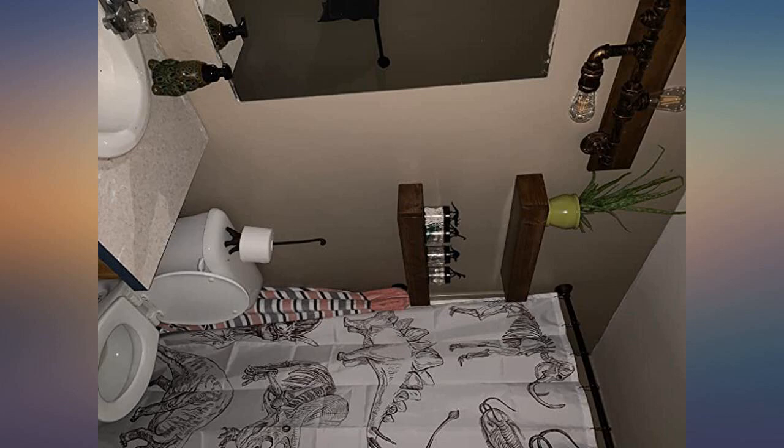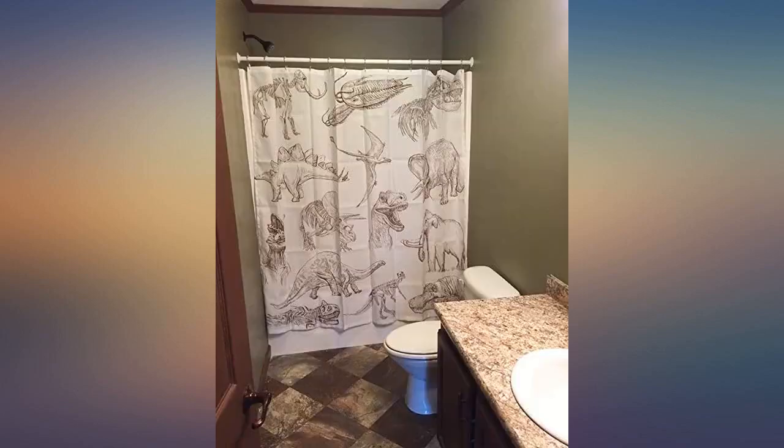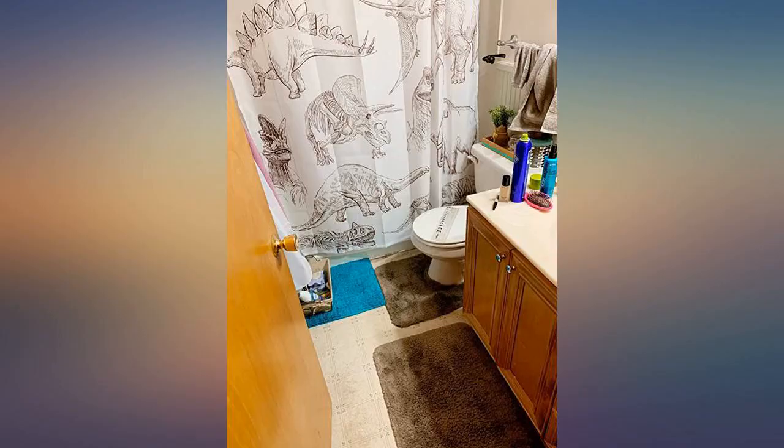We love this curtain. Can't believe you put a trilobite on there. It is just perfect for our bathroom. One of my favorite Amazon purchases. I love it as it fits my toddler's restroom theme perfectly.